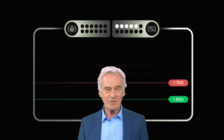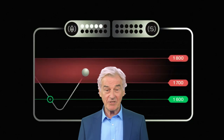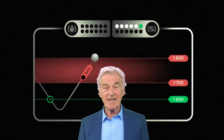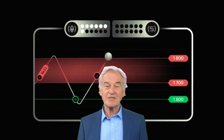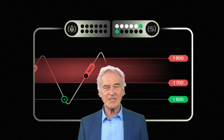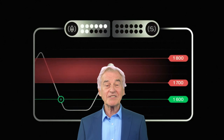To understand how Bancor works, we need to dive into the concept of smart tokens and automated market makers. Imagine a smart token as a digital container that holds multiple types of tokens within it — like a virtual wallet that can hold various kinds of cryptocurrencies. This smart token is powered by a smart contract: a self-executing contract with the terms of the agreement directly written into lines of code.